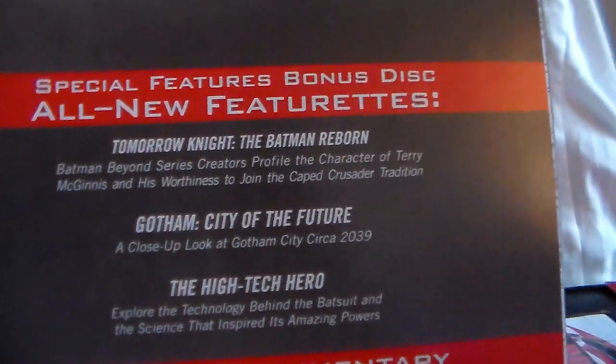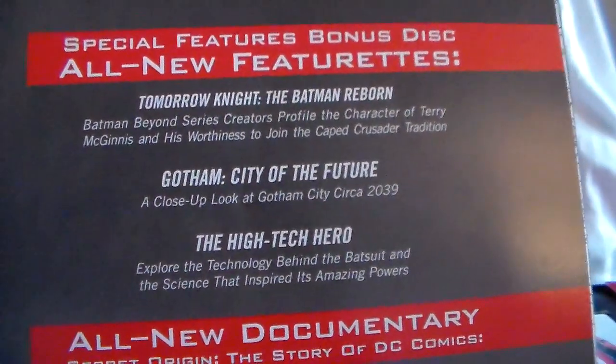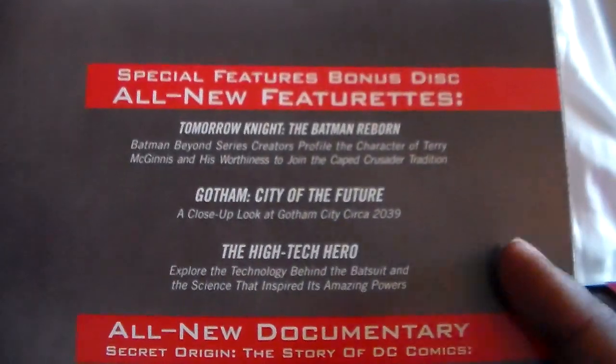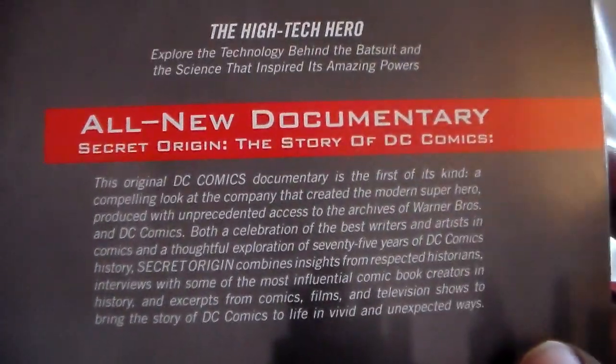You also get some really cool documentaries: 'Tomorrow Night: The Batman Reborn,' 'Gotham: City of the Future,' 'The High Tech Hero' — because he has a lot of new, more high-tech gadgets — and 'Secret Origin: The Story of DC Comics,' which I believe is featured on other DC stuff as well.